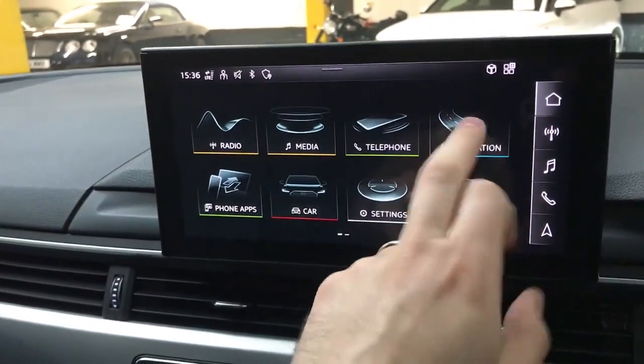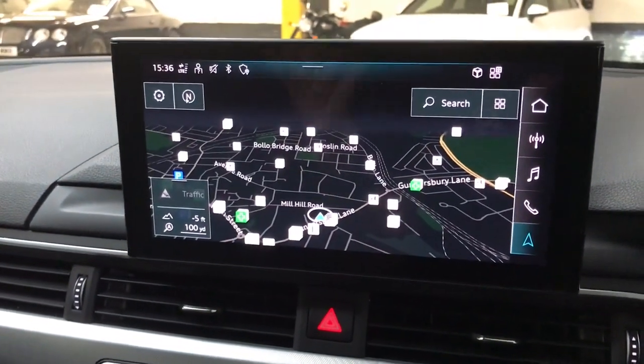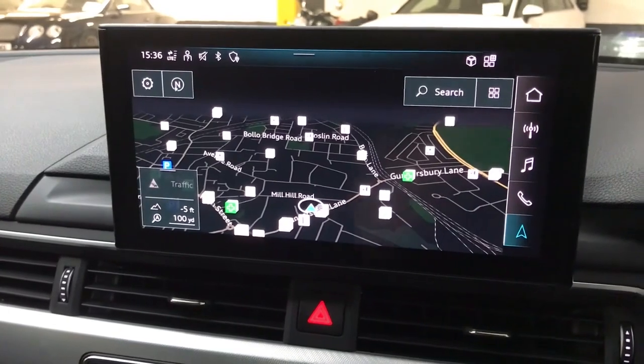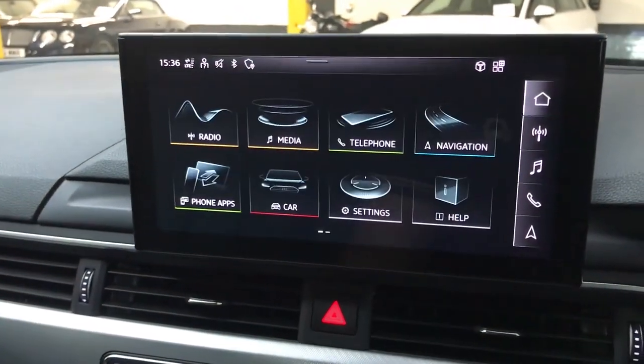You also have DAB radio and the built-in nav as mentioned, and it's a nicely up to date system, nice and easy to use. But if you are using CarPlay or Android Auto, you're probably just going to be using Google Maps, Apple Maps, or Waze — whatever your preference.